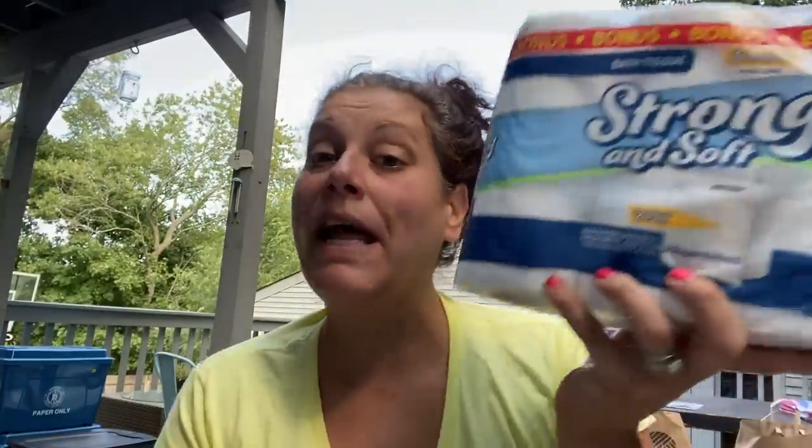I also got this two-pack that says 'This Is My Happy Place' and 'No Place Like Home' — thought it was cute. Then I got three packs of what I believe is a bonus pack of toilet paper — six rolls instead of the normal four.